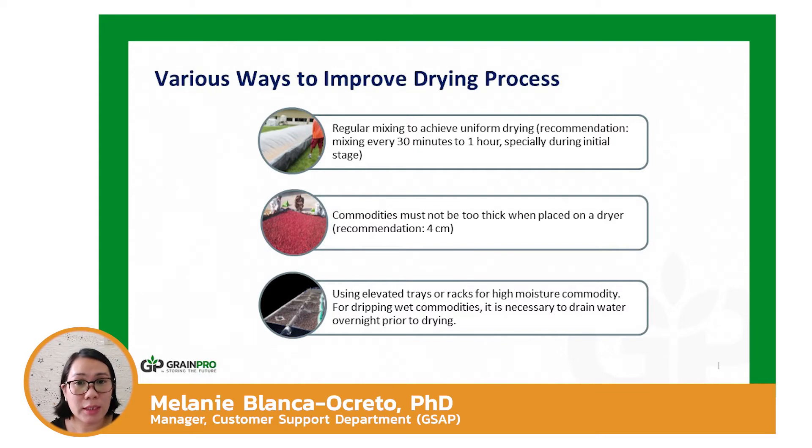The collapsible dryer case, or CDC tool, can be utilized as an alternative to pavement drying, enabling the user to immediately cover grains in case of sudden rain using cooling straps and a zipper attached to the dryer sheets. Spillage is also prevented because of the CDC's inflatable sidewalls. The bubble dryer or elevated racks are recommended for commodities with high moisture, allowing large portions of the surface area to be exposed to drying air. The commodity placed on the drying floor must be around 4 cm thick, with mixing every 30 minutes during the initial period and every 1 hour in the late stage of drying.